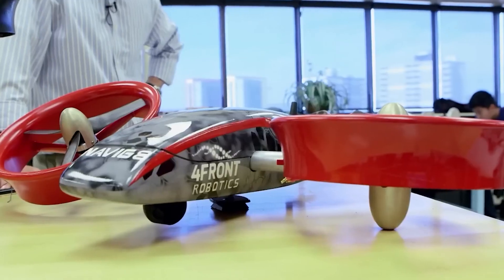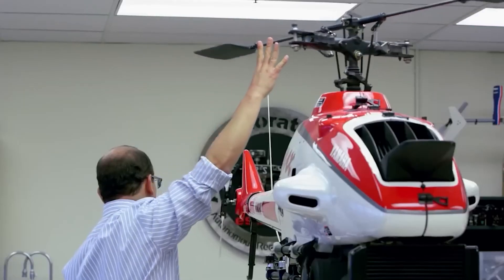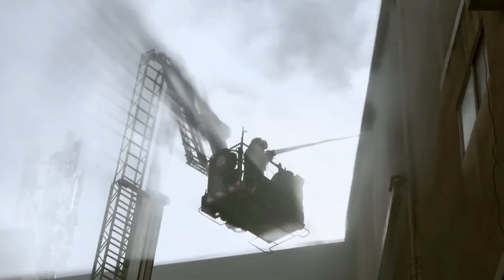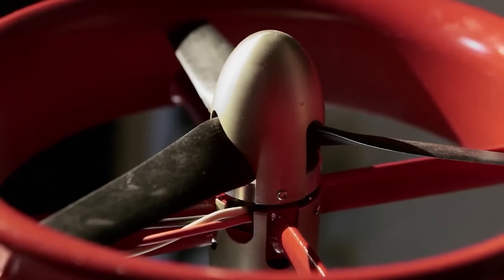Whether it's buildings, mines or forests, these drones can effortlessly hover, fly in reverse, and tilt as required. The top models within this drone family boast an impressive 150 minutes of flight time. Users have the option of selecting between internal combustion or electric engines, and these versatile drones can handle payloads starting from around 2 kilograms.